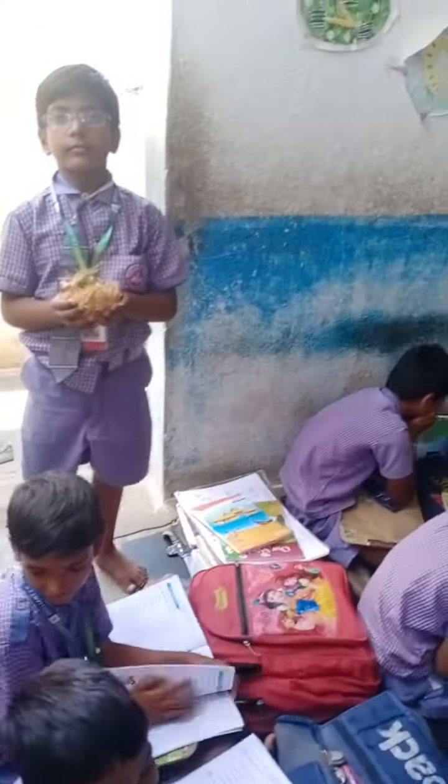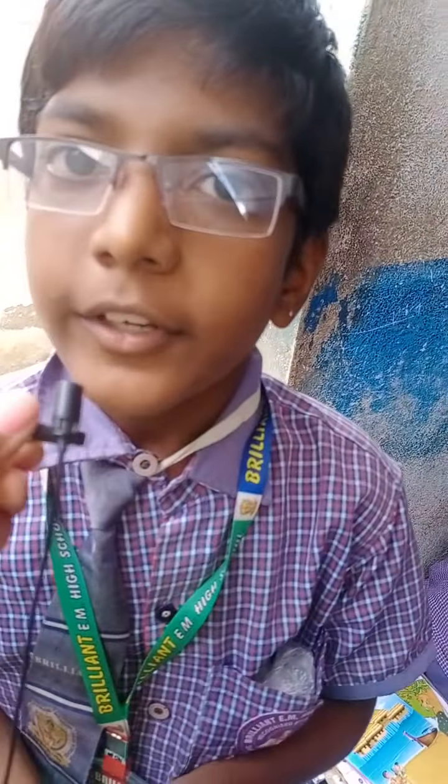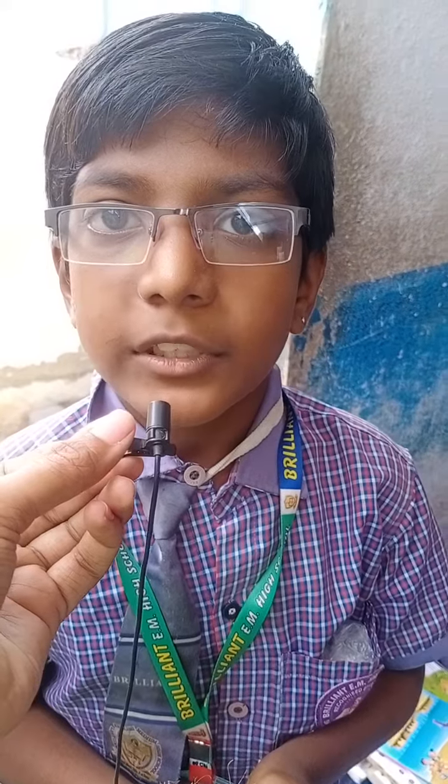Then, one more friend. He is also holding something in his hand. What is this? Nest. Very good. Greetings of the day. My name is Jigar.